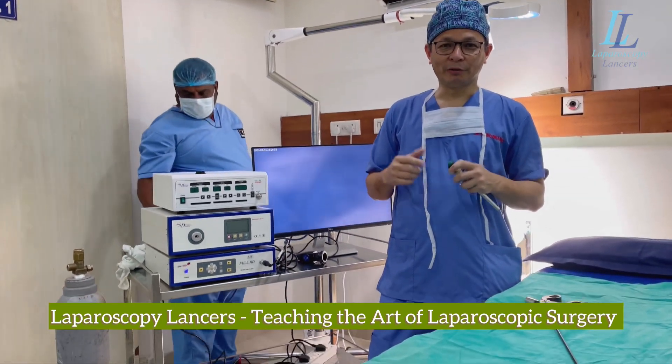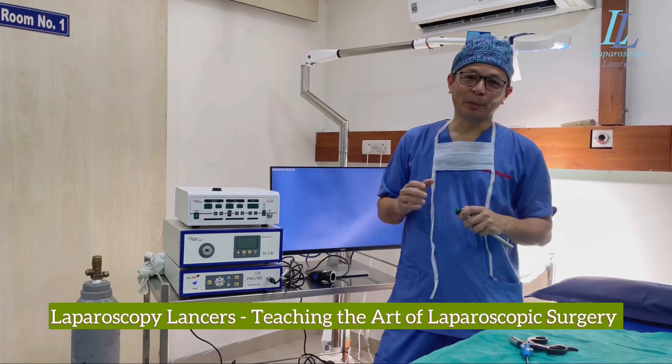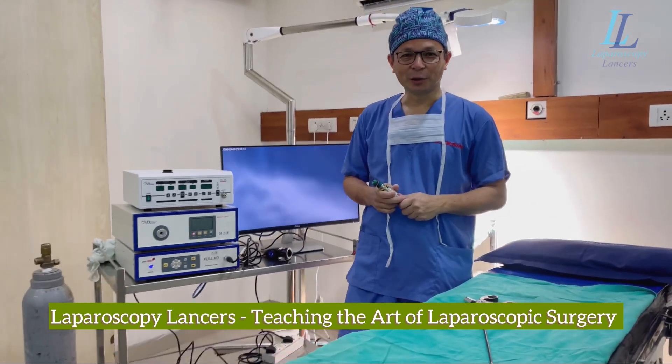So once you are a very expert surgeon, always try launching around small centers. This is beneficial for the patients that cannot come to bigger centers. That's how we work as laparoscopic lancers sometimes. Thank you.